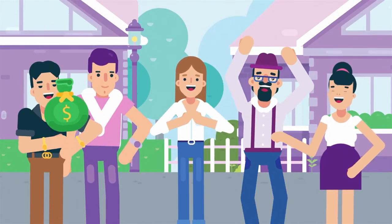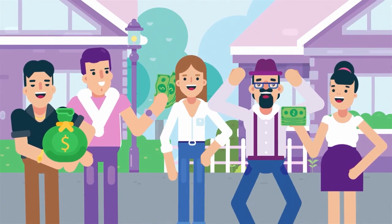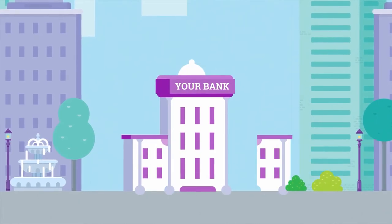All so you can give your customers the best banking experience and build the bank you want to become.